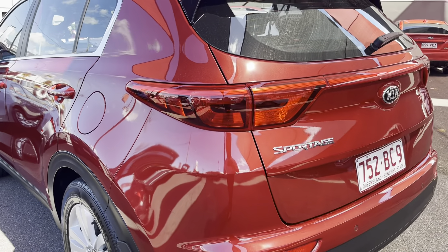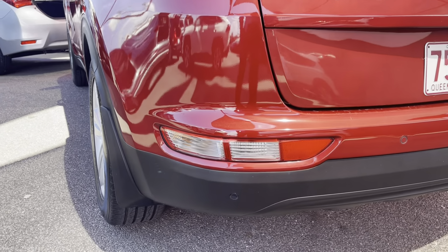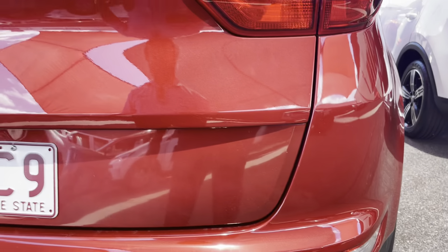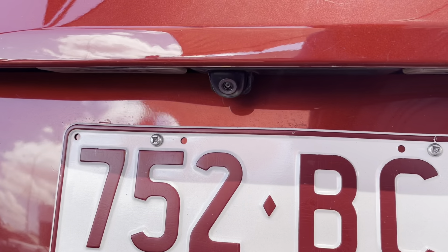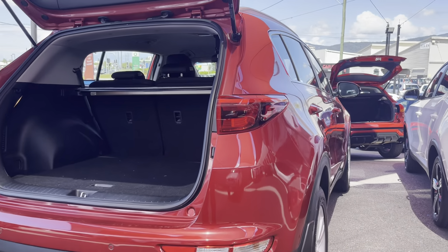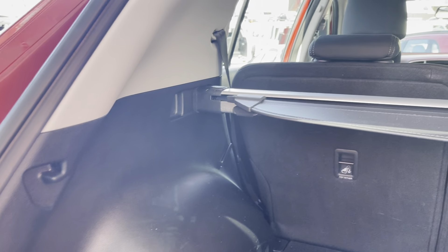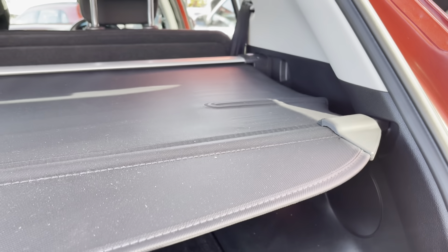Looking at the rear bar now, making sure there are no imperfections — you'd normally get luggage marking. This vehicle is also fitted out with rear sensors: two, three, four. Just having a look around the tailgate itself — on the back of the tailgate you've got your reverse camera. Going down to check for any luggage marks — the trim also has a parcel shelf, which is another good accessory on the vehicle.